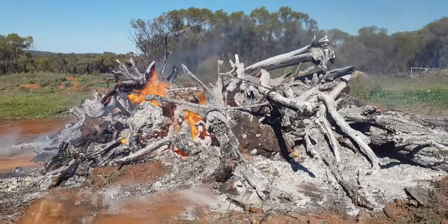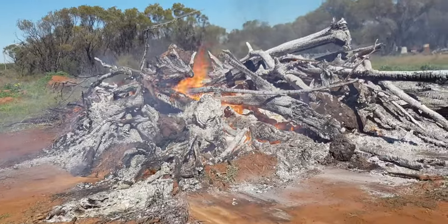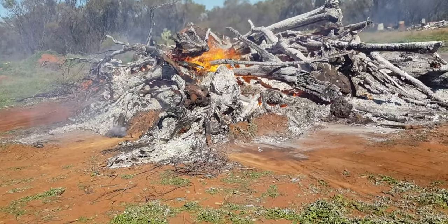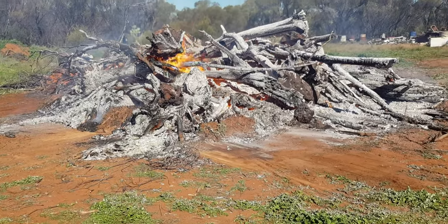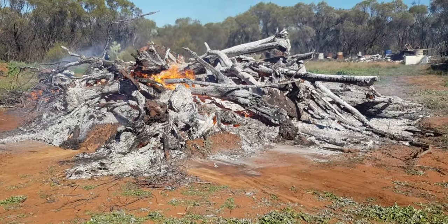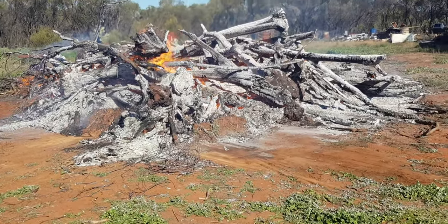That's pretty hot — made a good campfire. I'm standing probably 15 metres away from it and I can still feel the heat. That's fairly hot. I'll bring this back when I push more in.